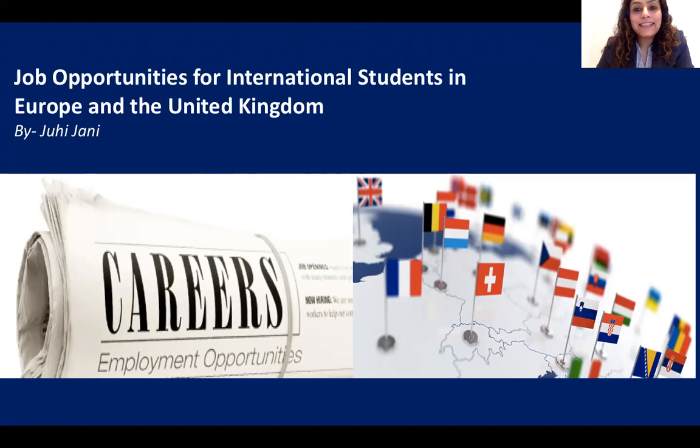Welcome everyone to my second webinar today. I am Juhi Jani and I'll be your host. I'm from Zoom Abroad and I take care of international marketing and outreach. In my first webinar we discussed an overview of international job opportunities for students who study abroad. Today we are going to dig deep and discuss job opportunities for international students, particularly in Europe and the United Kingdom.